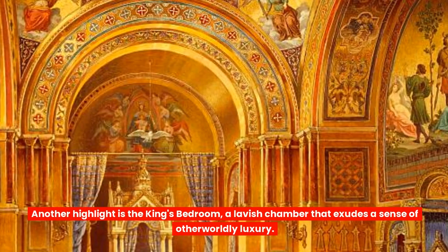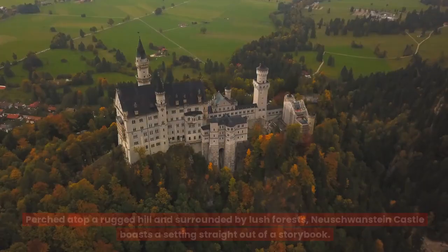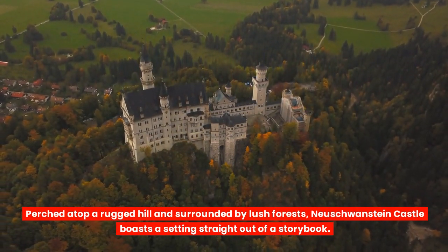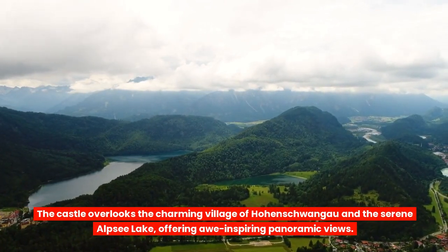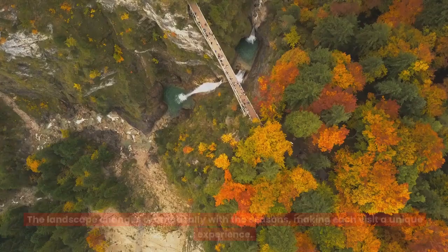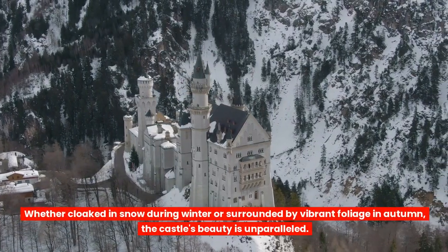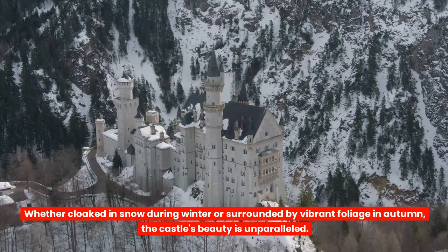Another highlight is the king's bedroom, a lavish chamber that exudes a sense of otherworldly luxury. Perched atop a rugged hill and surrounded by lush forests, Neuschwanstein Castle boasts a setting straight out of a storybook. The castle overlooks the charming village of Hohenschwangau and the serene Alp Sea Lake, offering awe-inspiring panoramic views. The landscape changes dramatically with the seasons, making each visit a unique experience — whether cloaked in snow during winter or surrounded by vibrant foliage in autumn, the castle's beauty is unparalleled.